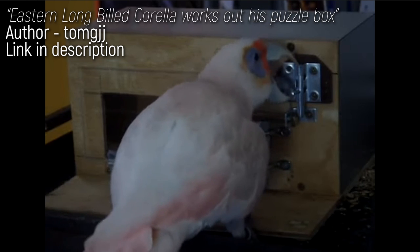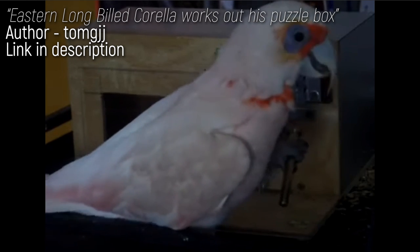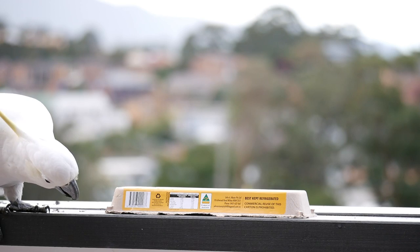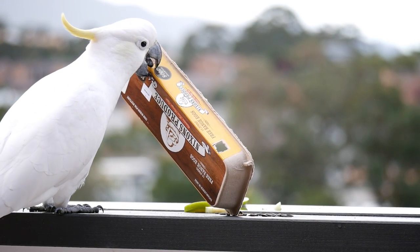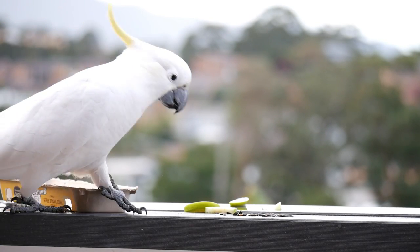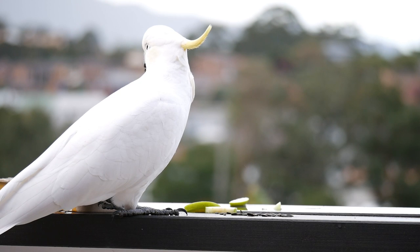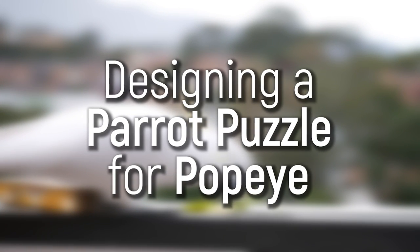Parrots solving puzzles isn't anything new and it's been well documented with parrots in captivity, but this is a totally wild bird. My first experiments were to simply cover up the food with some cardboard as he watched on. He took a liking to apples but like most parrots he goes bonkers for seed — I don't give him too much but there is no better incentive. It didn't take him long to figure out where the food had gone and remove the cardboard cover, so let's design a brand new puzzle just for him.